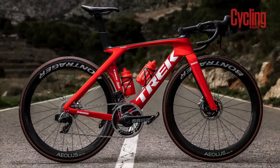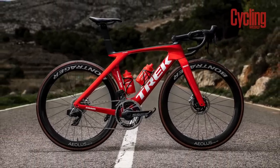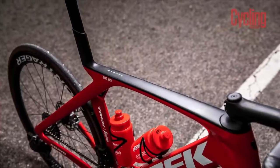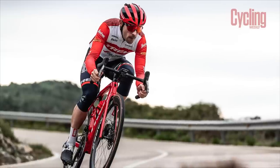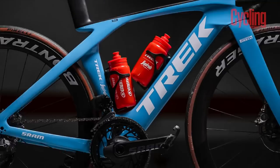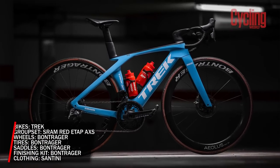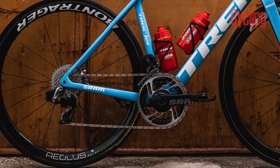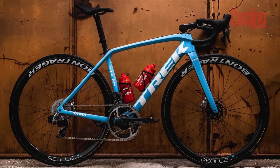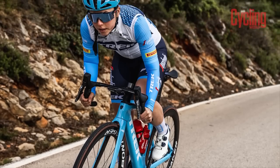Trek made a few waves last year when it debuted its updated Madone aero bike at the 2022 Tour de France, largely due to the inclusion of its new IsoFlow technology, which puts a hole in the seat tube area for better aerodynamics and weight reduction. The Madone returns for 2023, as does Trek's updated Émonda and the lightweight Domane. SRAM is again the groupset supplier, decking the bikes out in its Red eTap AXS groupsets. Trek subsidiary Bontrager then fills in the gaps, providing the wheels and tires as well as finishing kit and saddles.